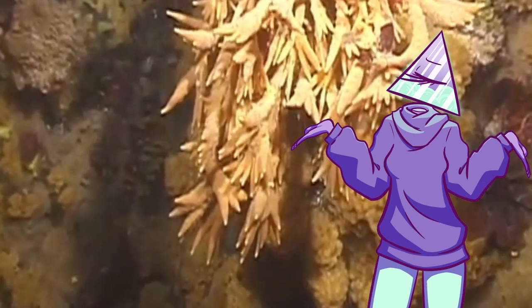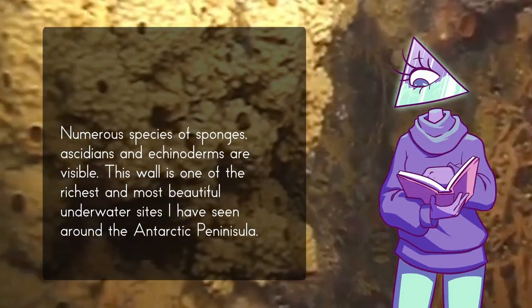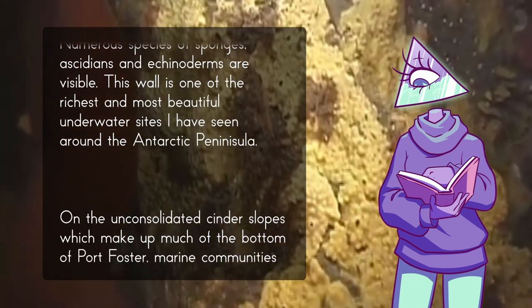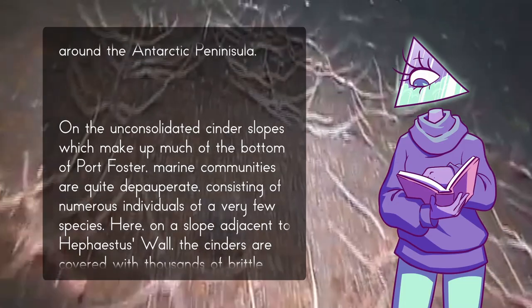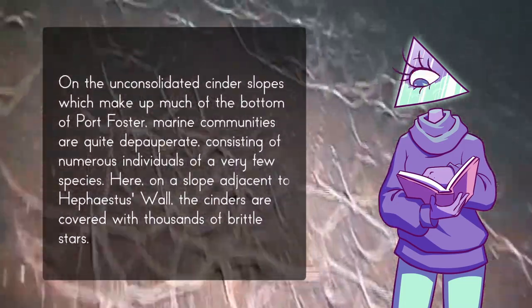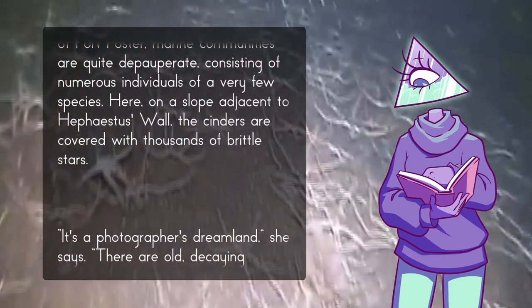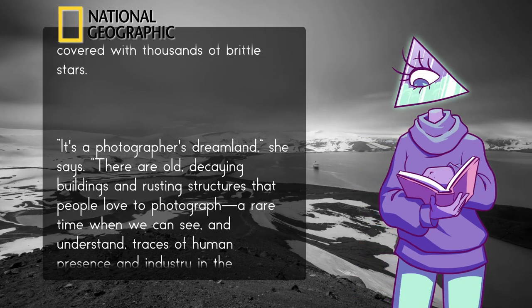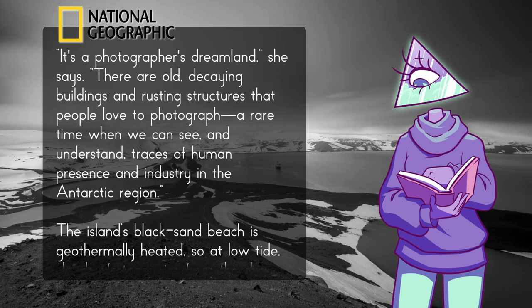The underwater shots aren't glamorous coral reef footage, but it's not something you'd expect from Antarctica or essentially a flooded volcano. Cothran notes numerous species of sponges, tunicates, and echinoderms visible on what he calls one of the richest and most beautiful underwater sites he's seen around the Antarctic Peninsula. On the cinder slopes of Port Foster, thousands of brittle stars cover the bottom. The National Geographic photographer calls it a photographer's dreamland, with old decaying buildings and rusting structures — a rare trace of human presence and industry in the Antarctic region.